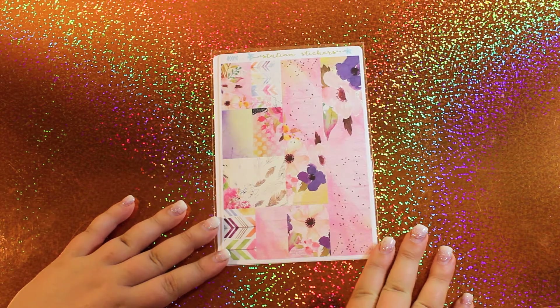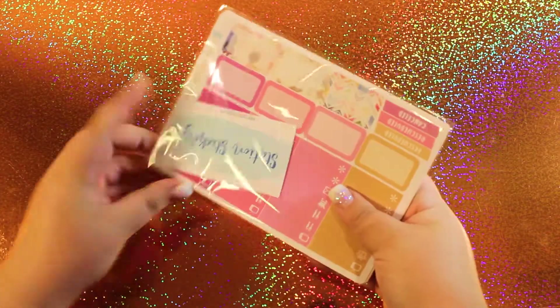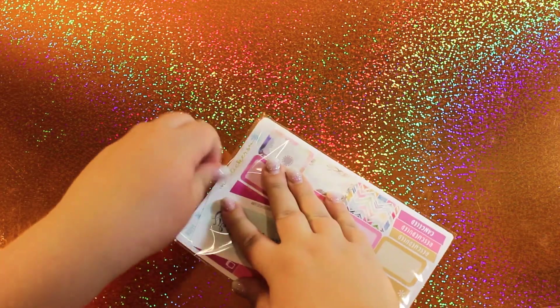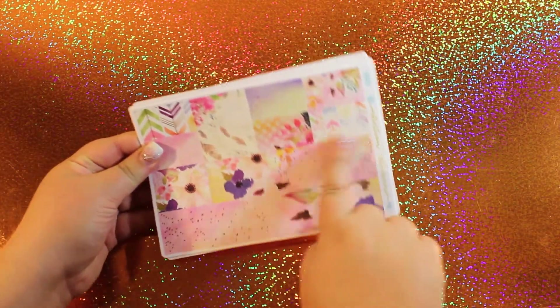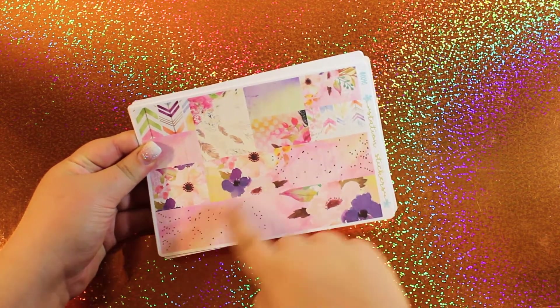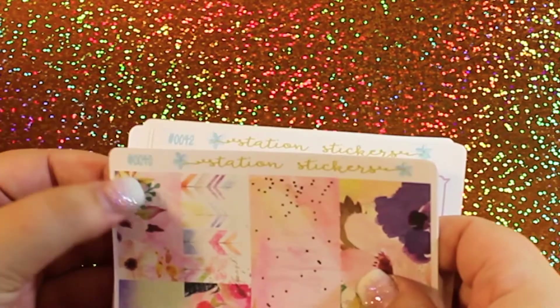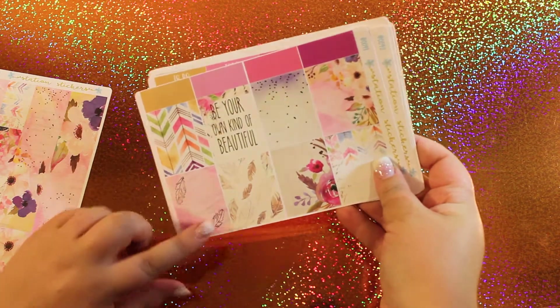Station Stickers is another new shop that I ordered from, and the front of the kit has just the washi and some half boxes. I actually thought this was the front of the kit when I was filming my intro, and I'm like, that's really boring — I wish the full boxes were in front. At least the other side looks nicer. So of course you have your little card — I think it's just a business card that she included that says Station Stickers. Let's start from this side since this is the pretty side. What really drew me to this is the foil on it — I think that's really gorgeous. So we have these, and then these are the full boxes. Isn't that so gorgeous? And then you have your little foil accents — so beautiful.